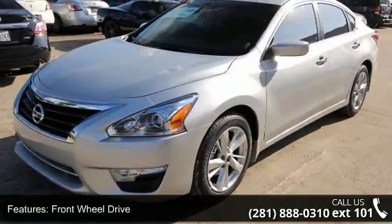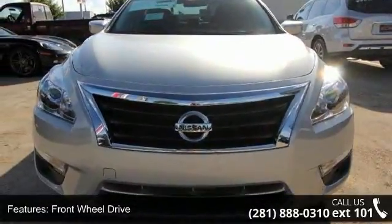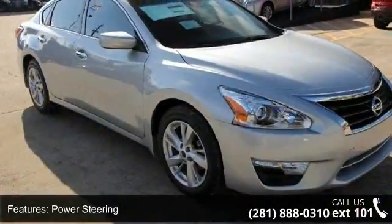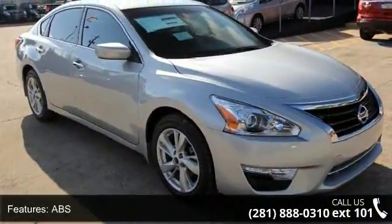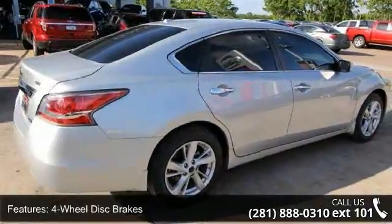This vehicle's top features include backup camera, MP3 player, cruise control, power windows, leather steering wheel, variable speed intermittent wipers, driver illuminated vanity mirror, and climate control.